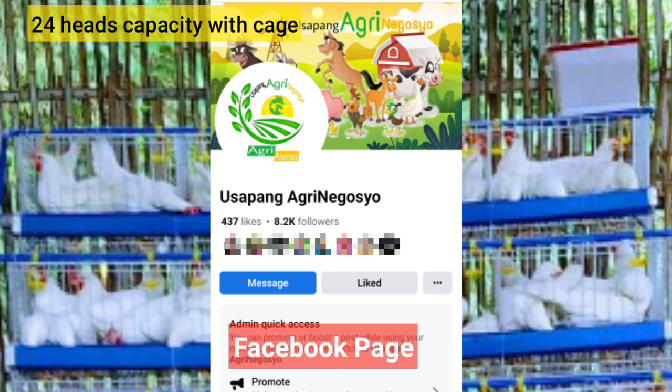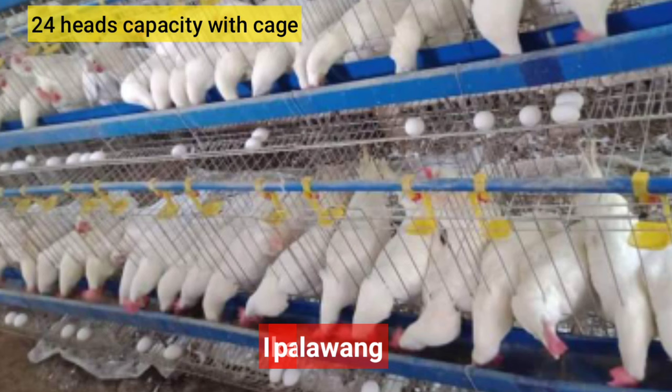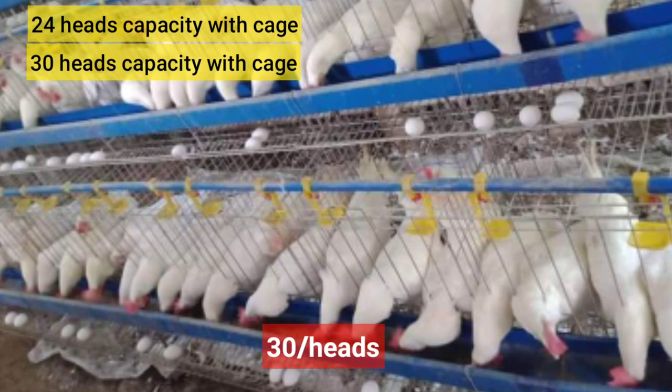maaari pong mag-send kayo ng mensahe sa Facebook page ng Usapang Agri Negosyo. Kung nanonood kayo sa YouTube channel ko, o kung nanonood kayo sa Facebook page ko, maaari pong i-click ang message dyan sa taas at mag-send ng message para maibigay ko sa inyo ang full details ng mga package.